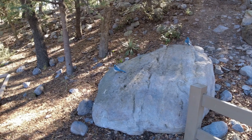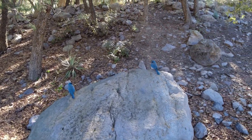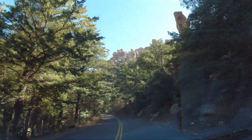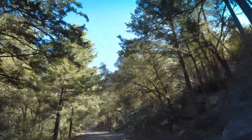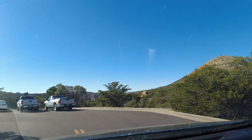First stop was the visitor's center to get some information about the different trails and possibilities. We ran into these Mexican Blue Jays there. After filling our water bottles up at Bonita Canyon Campground, we headed up the road for about a 15-20 minute drive up to the Echo Canyon parking lot.